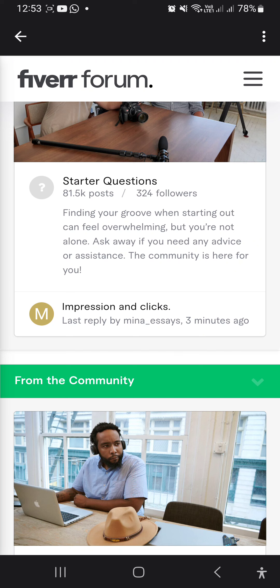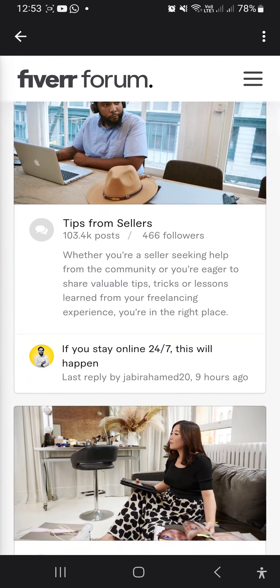Enjoy priority customer support and withdraw your earnings after 7 days. Pro Freelancers who go through a rigorous application process may be entitled to the top-rated seller tier level, following a manual review by Fiverr's editorial team. Promotion is based on requirements such as high quality service, high buyer satisfaction, and on-time delivery.